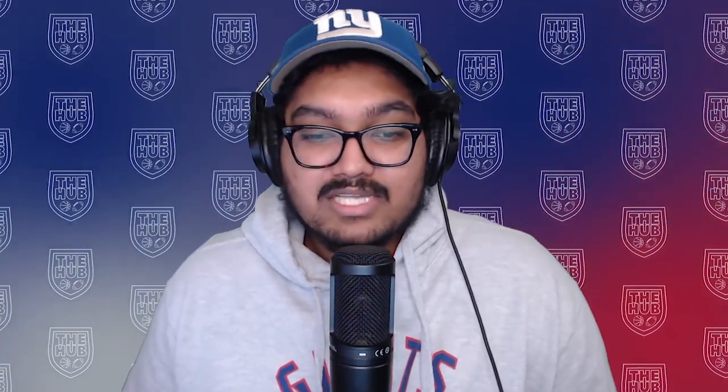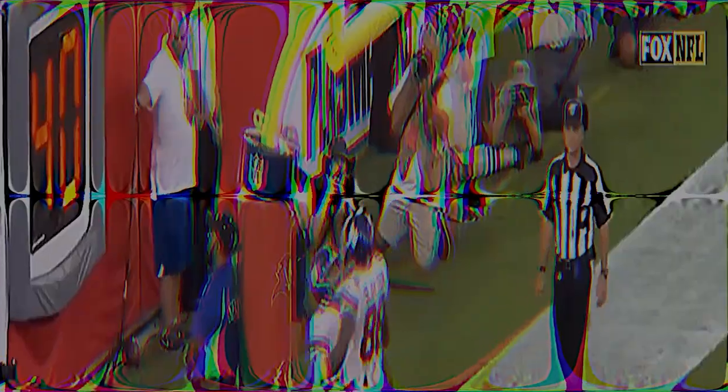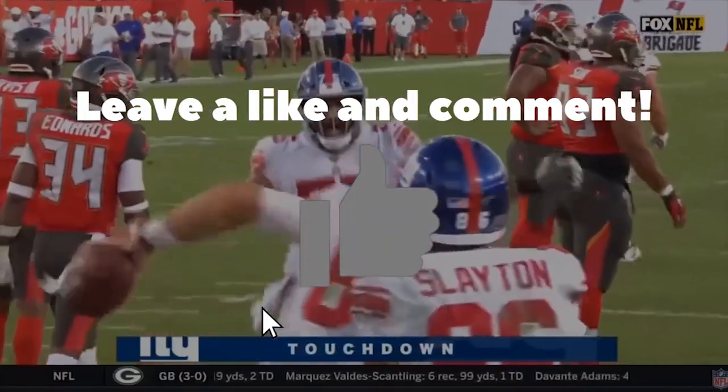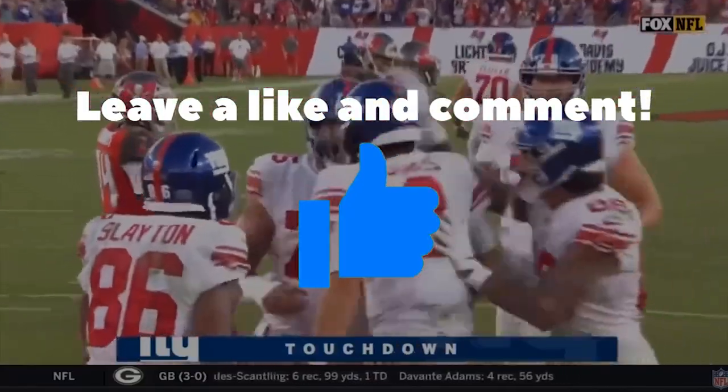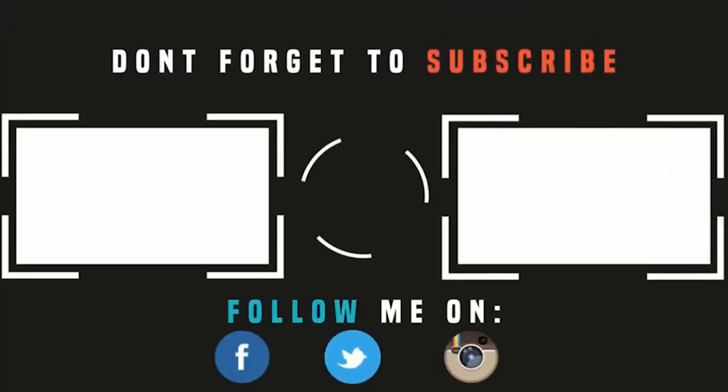Put your thoughts down below, let me know what you think. Like, share, subscribe, and I'm out. Thanks for watching and checking out my channel The Hub here on Giants YouTube. Make sure you hit that subscribe button and the notification bell so you hear it every time I put out a video.